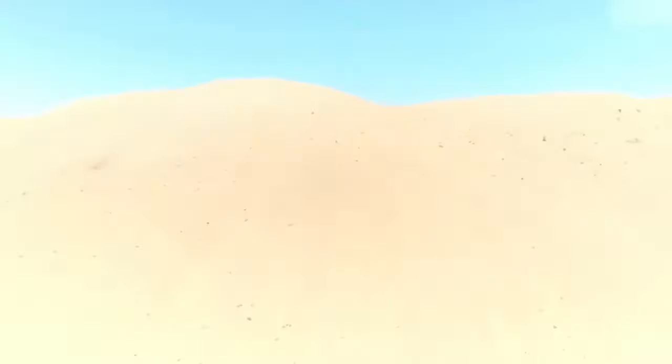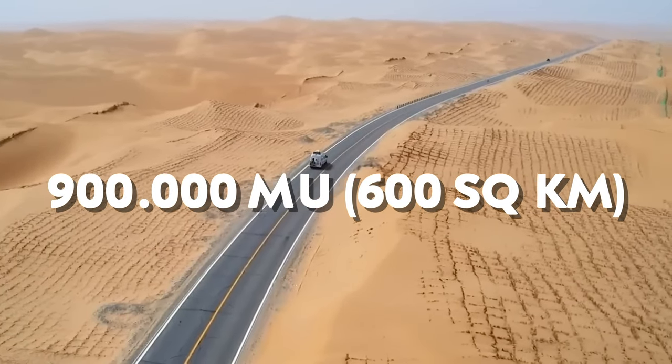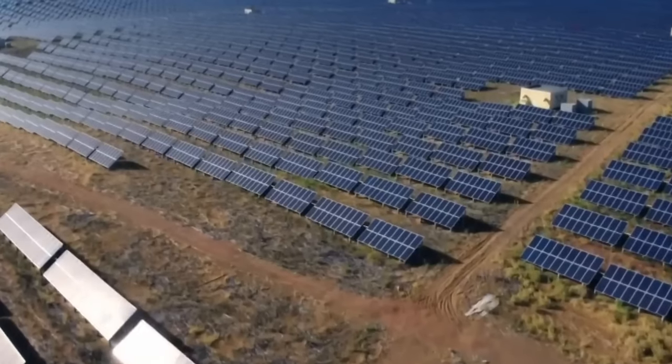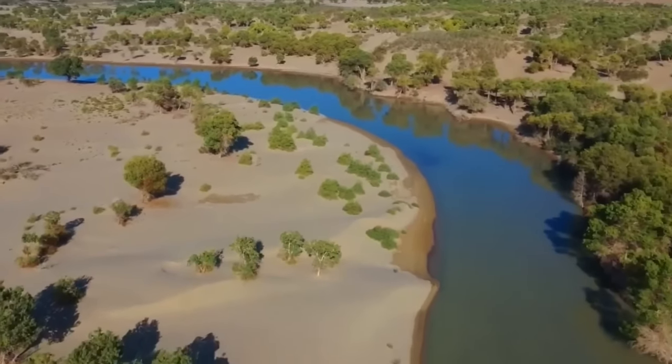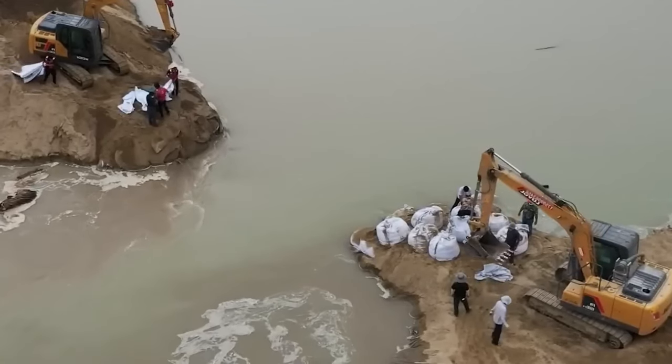Once completed, the Hanhai Pearl will be able to irrigate a mind-blowing 900,000 mu-acres of land, turning barren sands into fertile soil. This colossal reservoir can hold an astounding 148 million cubic meters of water — enough to supply clean drinking water to 250,000 people in the surrounding region.